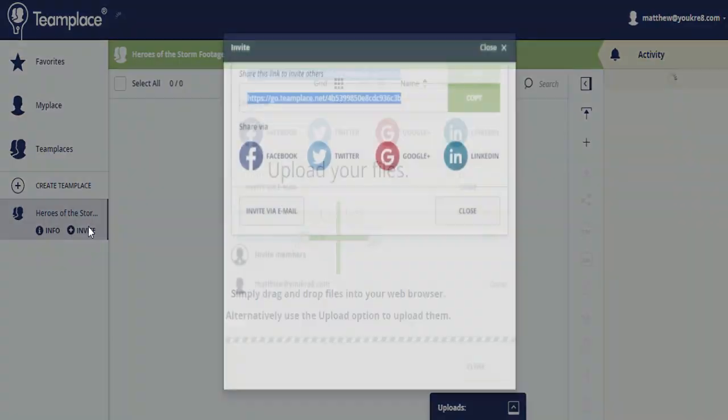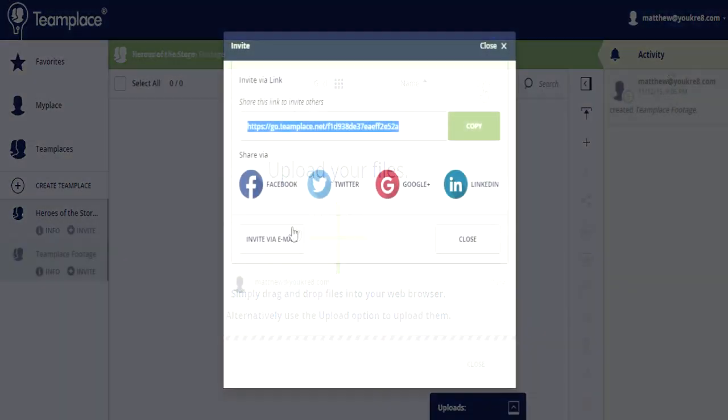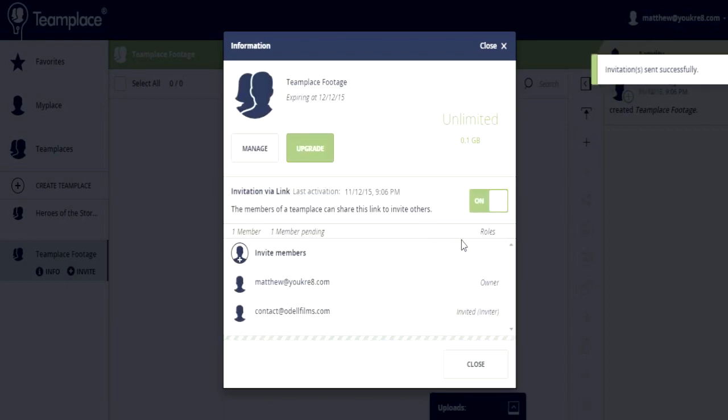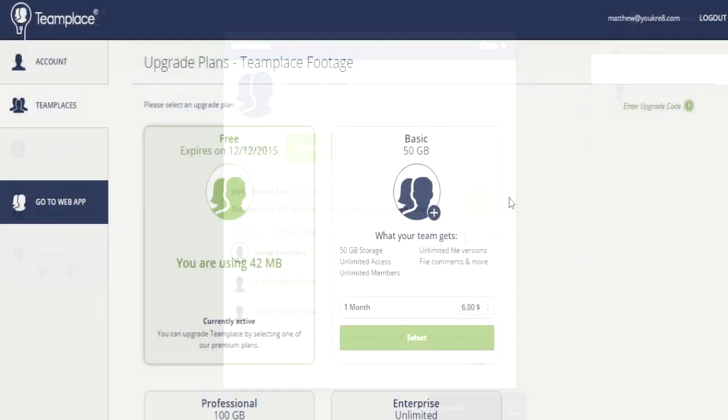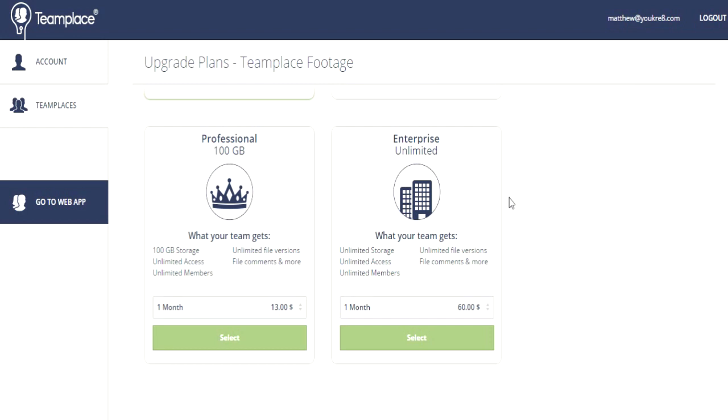Another good use would be people working on similar projects together, such as a video project where everyone could be submitting their thumbnails, raw footage, and edited scenes. It makes it really easy because again it's unlimited team members and unlimited data for 30 days. After 30 days, you can pay a small fee if you want to keep all the files there, but it's not necessarily required.